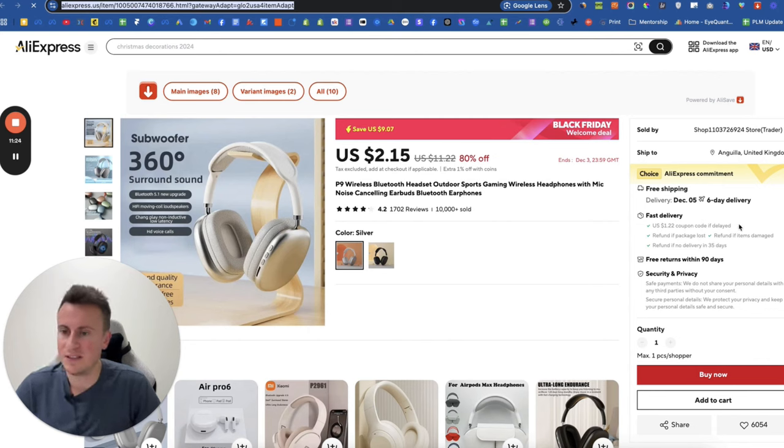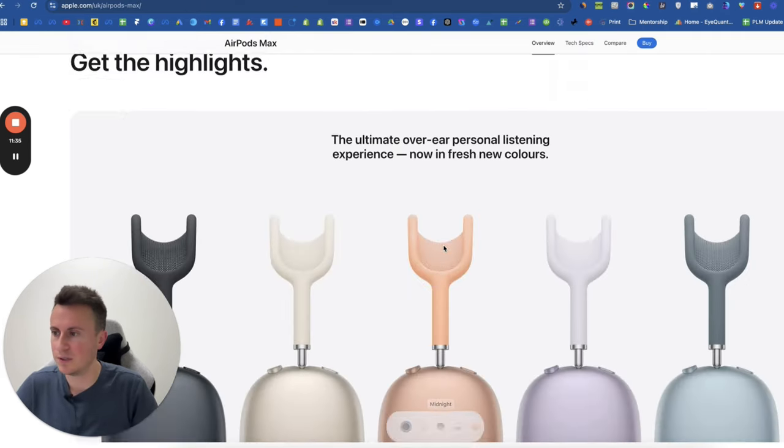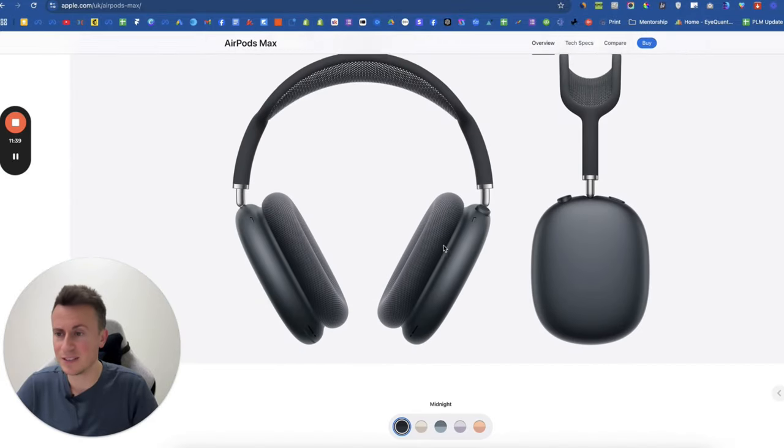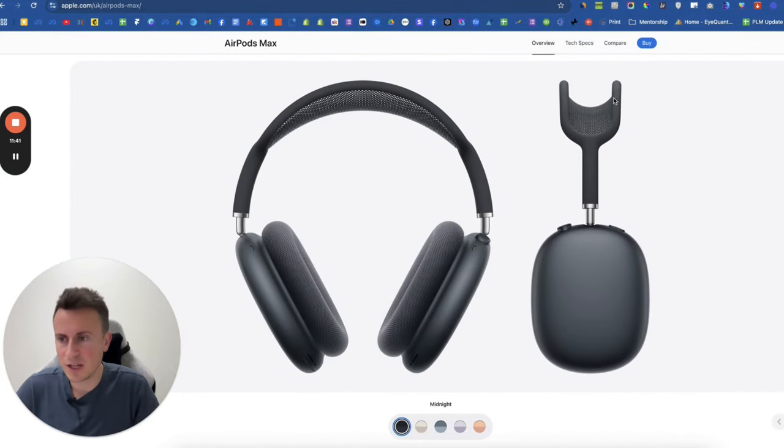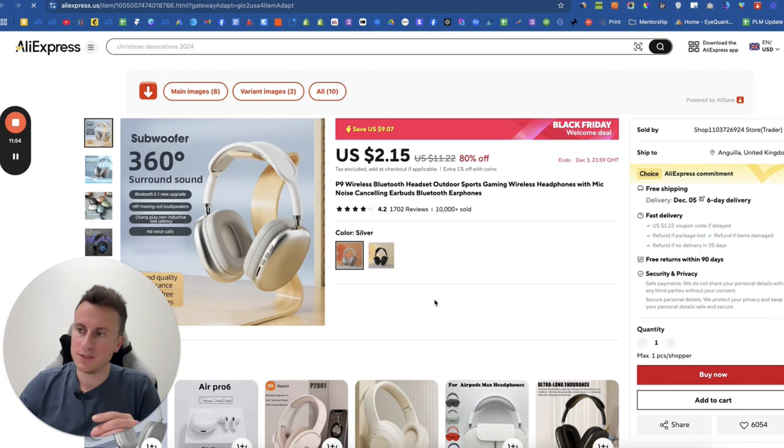Number four is the AirPod Max lookalike. On AliExpress it's currently reduced to $2.15 with free shipping and six-day delivery — the regular price is $11.22, so it's a very cheap product. Compare that to Apple's AirPod Max which are around $500–$600. The shape of the stem and the design of the ear covers is similar. It's obviously not going to be anywhere near as good quality, but there is definitely a market for products that look like expensive brand-name products.